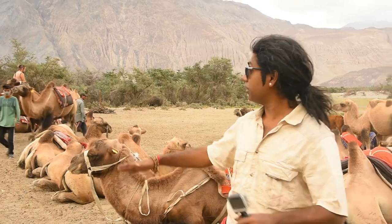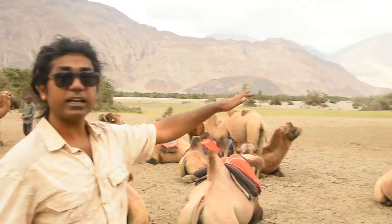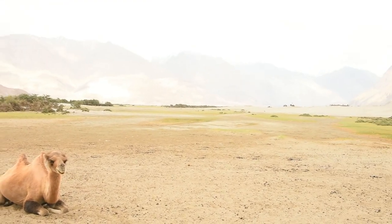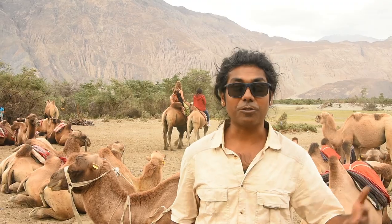Right now I'm at Nubra Valley. To be specific, this very place is named Hunda. There is a huge sand dune here, and this is actually the cold desert of India. There are very few, rare places in this world where you can find a desert above 3,200 to 3,300 meters.